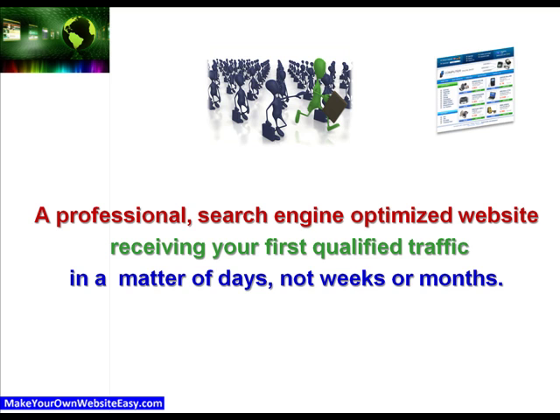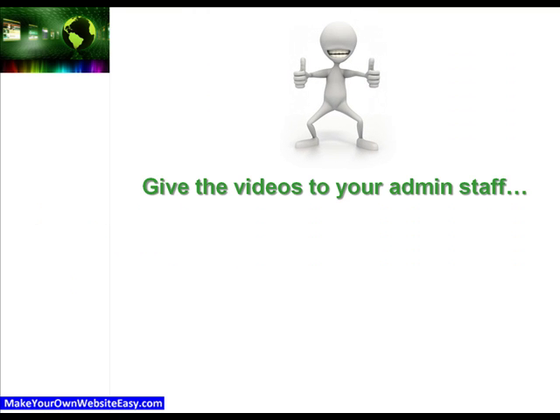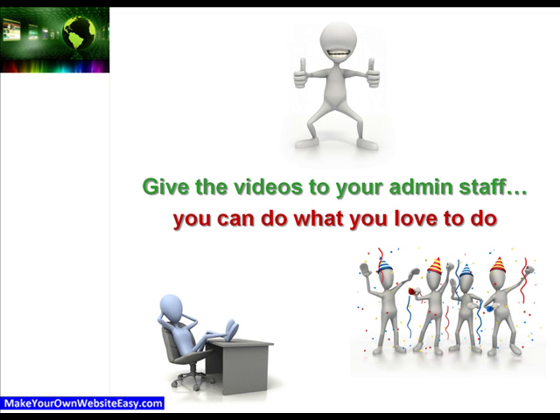Or you can do what we do and give the video training to your admin staff to follow, so you can do all of the things that you love to do.